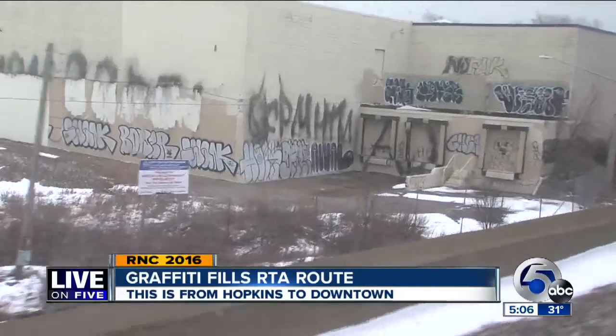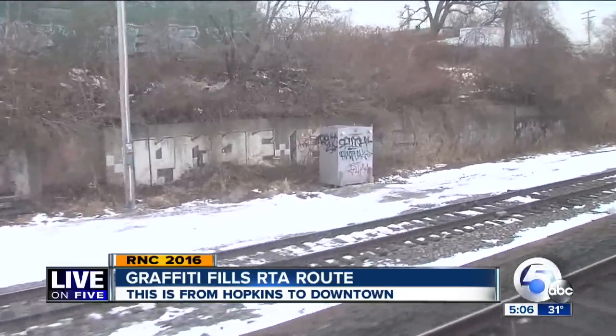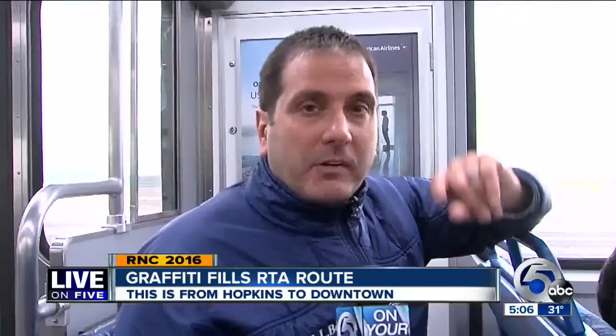Endless graffiti and trash — here between the West Boulevard and West 65th and Lorraine Avenue stops. Christina rides the rapid to downtown Cleveland for work. Asked what she sees out her window, she said: 'I just see a lot of grittiness, a lot of graffiti.'